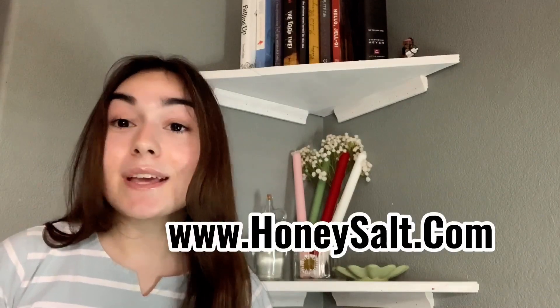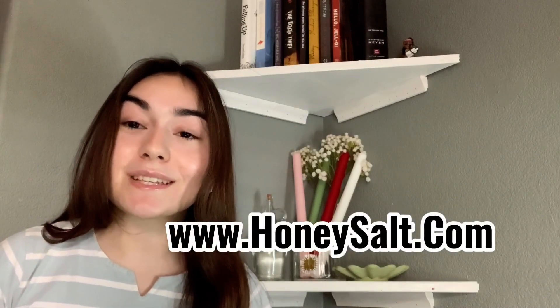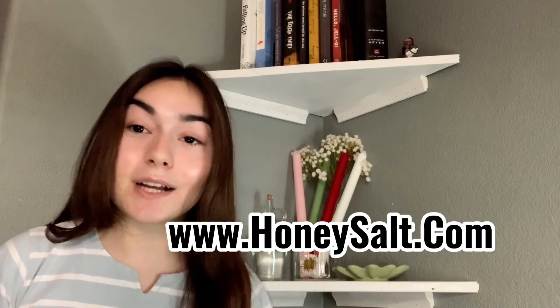Serving breakfast, lunch, and dinner, Honeysalt is a great place to eat with family and friends at any time. You can also look at their website at www.honeysalt.com to view their menu with price ranges from $6 to $15, and check out their cookbooks, dining events, and discounts. Due to COVID concerns, they are only taking online orders, so there's no risk. You can also enjoy your meal at the restaurant by reserving a table.